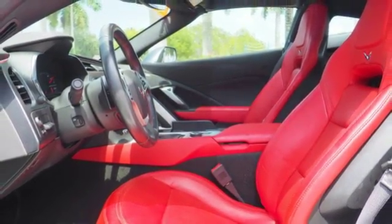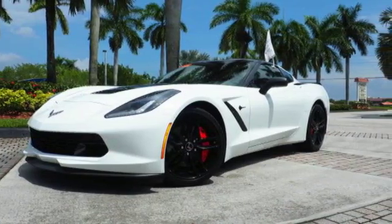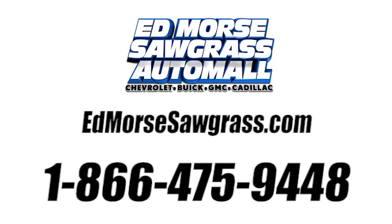This Corvette is ready to accelerate and exhilarate. Take a drive today. Call us today at 1-866-475-9448.